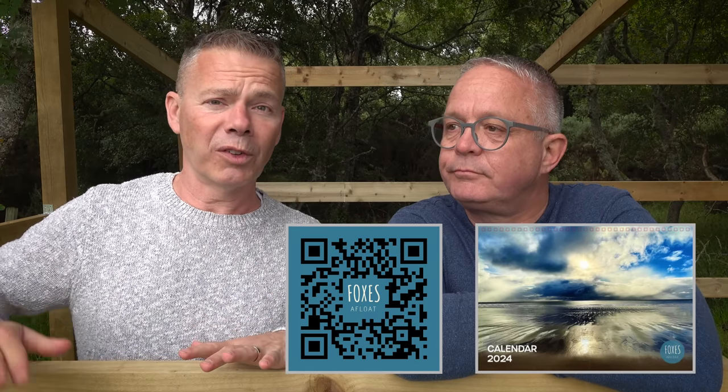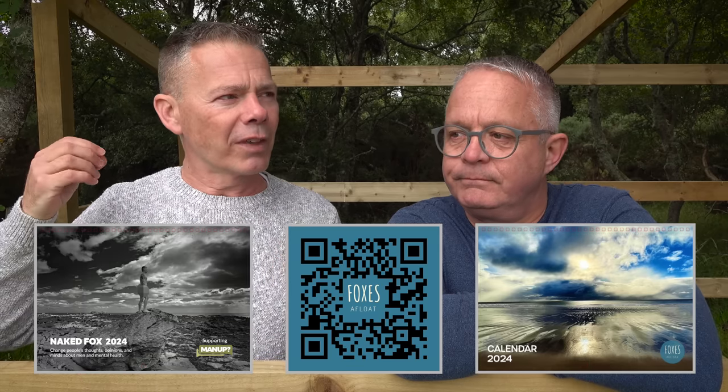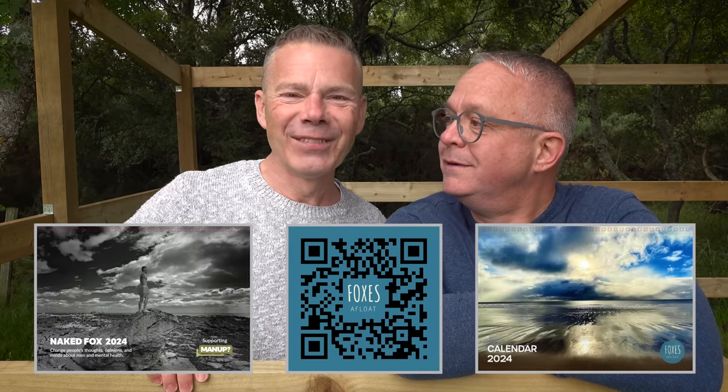We've also got a second calendar releasing at the same time, also shipping from September. All profits from this one go to Man Up, a men's mental health charity in the UK that I'm an ambassador for. It's a cheeky naturist calendar — no full frontal nudity, very tasteful, inspirational, and aspirational photographs to promote body positivity and mental health awareness. It's the same price as the Foxes Afloat calendar — why not order both? Check them both out at foxesafloat.com/calendars or the link in the video description.